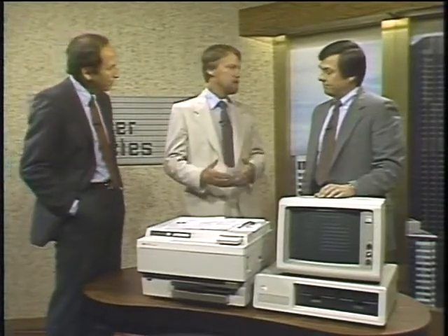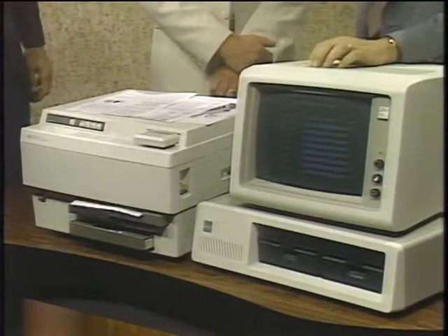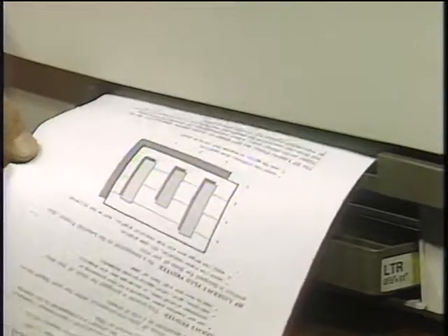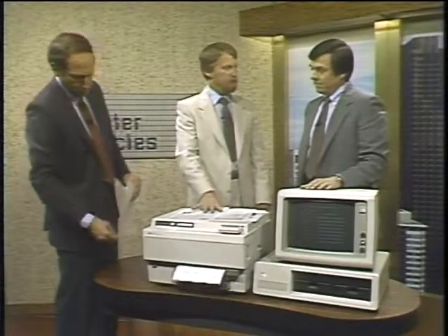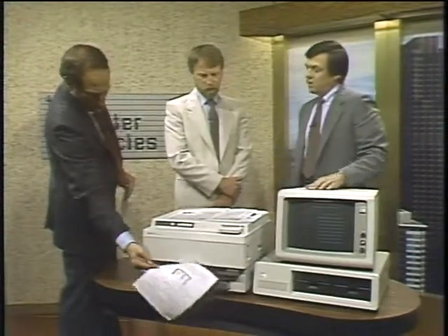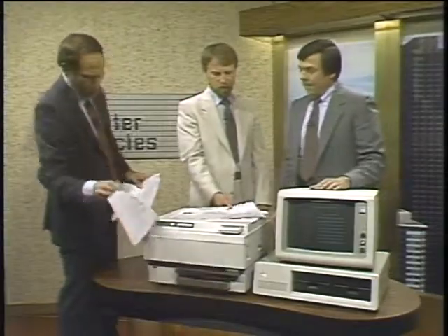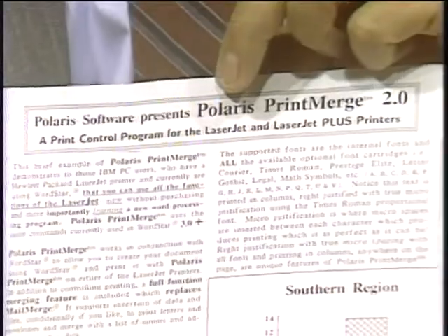The LaserJet is an eight-page-per-minute device; it sells for $2,995. It prints in either direction on the page, has the ability to put a number of different fonts on a single page, and the cost per page is somewhere between five and seven cents. This particular page looks just like a typeset page — that seems to be one of the big advantages of the laser printer. Laser printers today have very high resolution, typically about 300 dots per inch, giving the ability to produce nice artwork and graphics with proportionally spaced text.